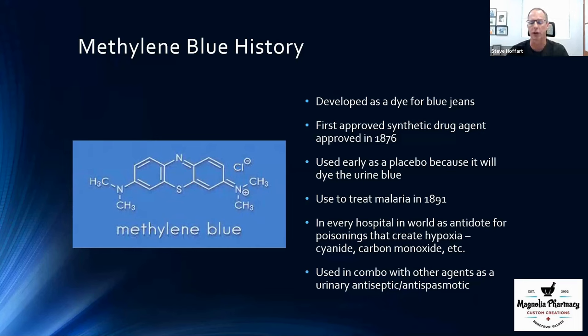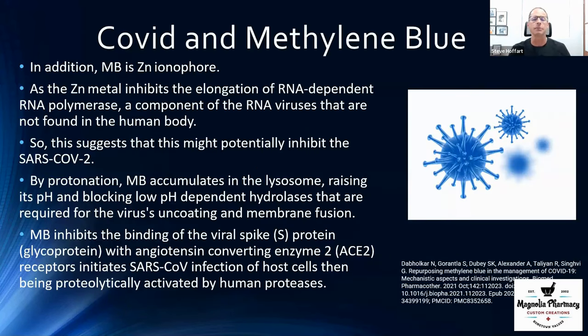Moving forward, I want to talk about some specific conditions related to methylene blue, and then we'll get into dosing basics. Methylene blue has been shown to be very unique in the context of COVID-19.